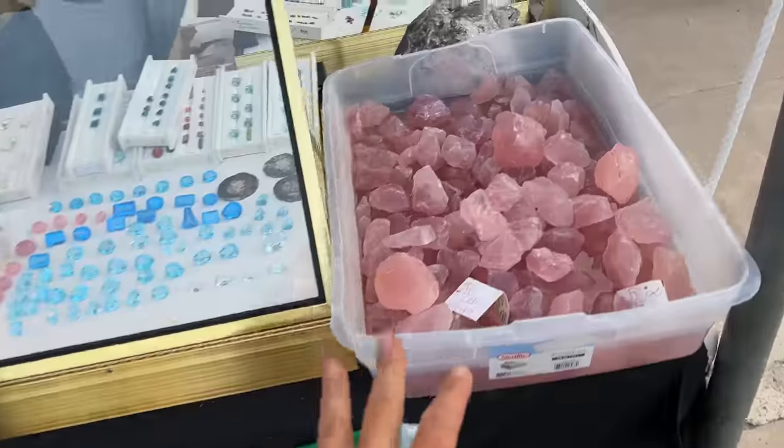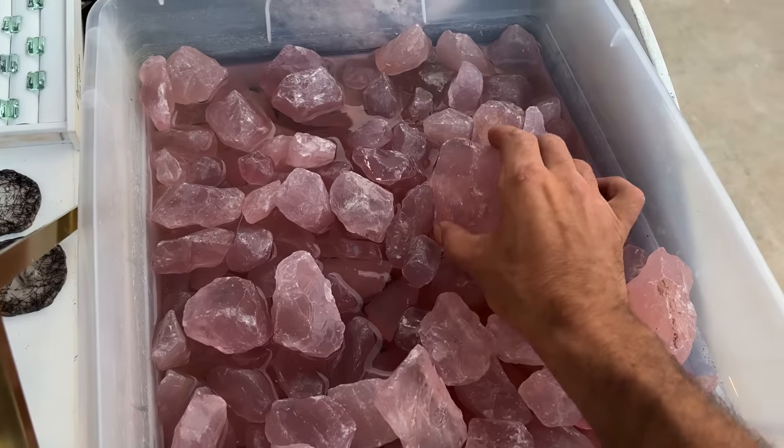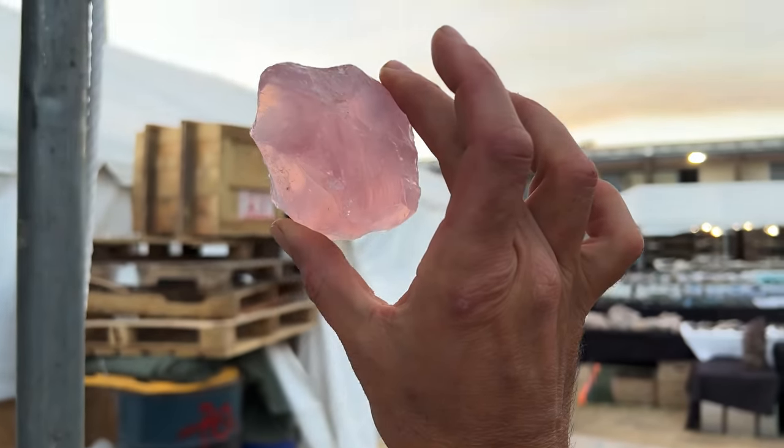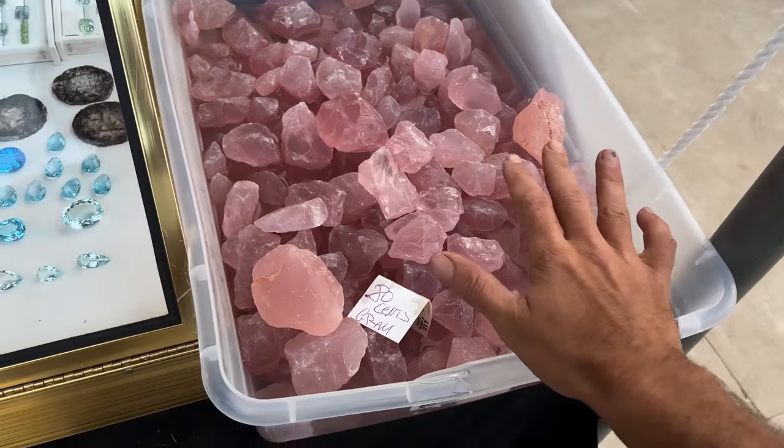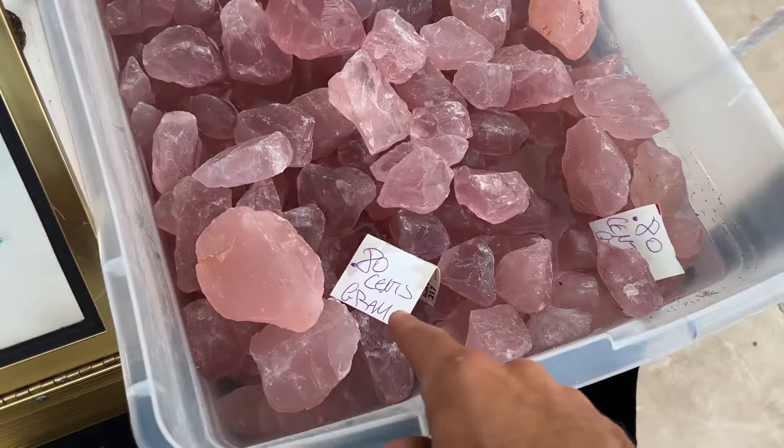They are heat-treated, but still really amazing. We have seen rose quartz polished stones left and right, but what we haven't seen is too many rose quartz rough specimens. Look at this — beautiful. Just another thing you can buy here — 80 cents a gram.